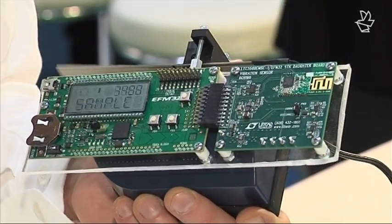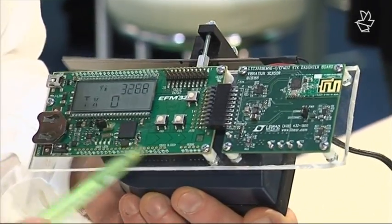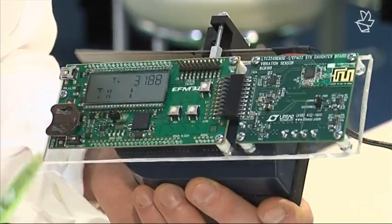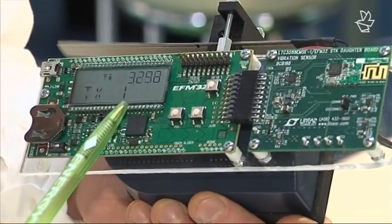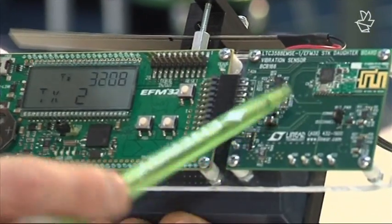The demo is built around our starter kit, which is just a standard starter kit. Together with this starter kit we have put an aquarium pump to generate some vibrations. These vibrations are caught by a piezo element, and out of this piezo element comes a very small amount of energy. Through the Linear Tech chip, this energy is boosted up to a usable voltage.